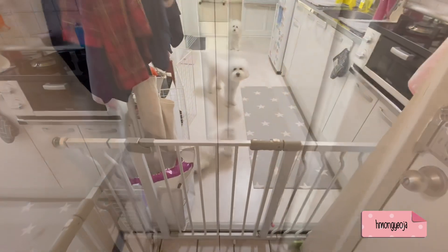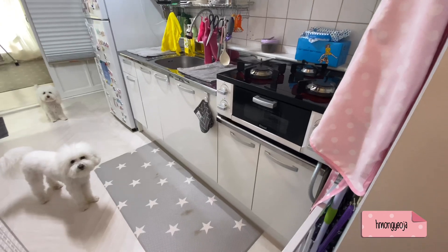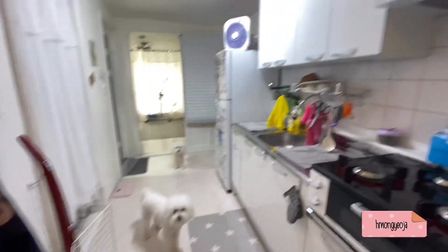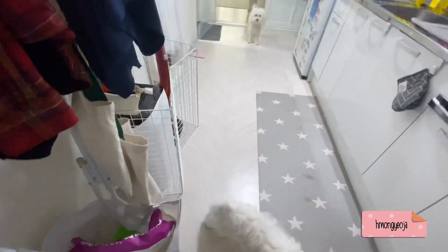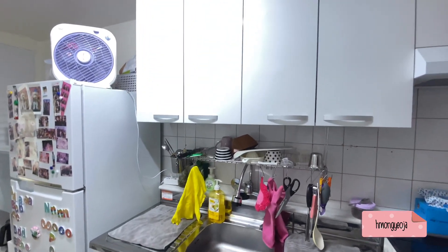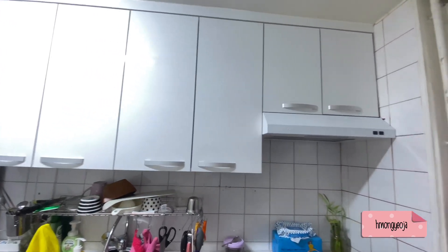When we first saw this apartment, the kitchen cabinets were really old and the sink was leaking. Before we moved in, we asked the landlady to fix the sink and she put in a new one, but she also put in new cabinets and drawers. I'm really thankful because everything was brand new and looks really nice and pretty.